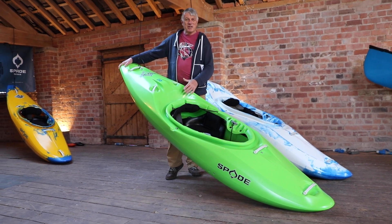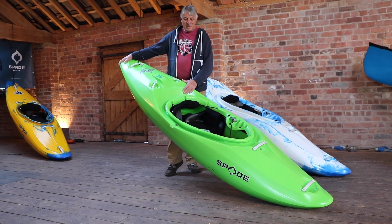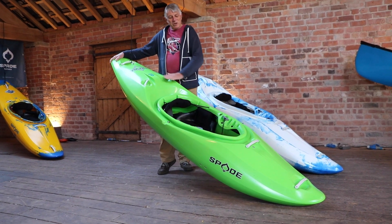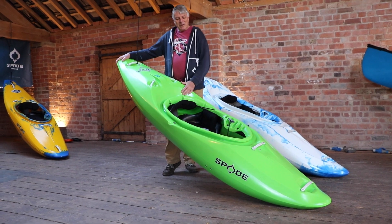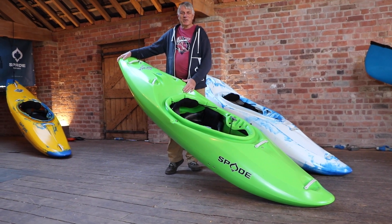The Blackjack 2, 56cm long and 66cm wide, is one of our best sellers. It has a rocker brake which makes it easy to turn, and the weight range is incredible. We have people in the Blackjack from 40kg up to 120kg.